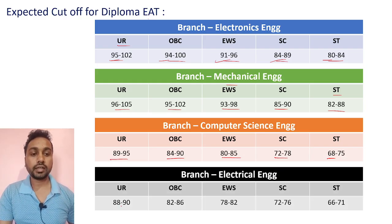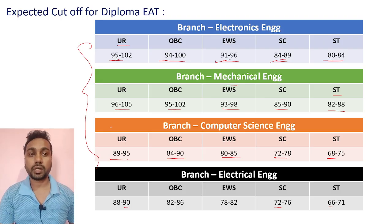For Electrical branch, expected cutoffs: UR category 88 to 90, OBC 82 to 86, EWS 78 to 82, SC 72 to 76, ST 66 to 71. These are the expected cutoffs for respective branches and categories.